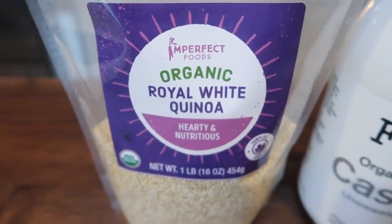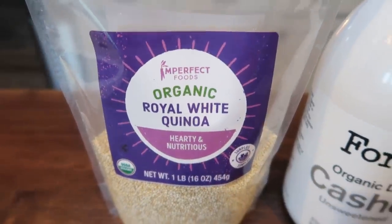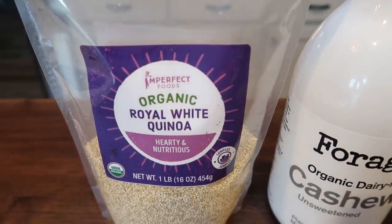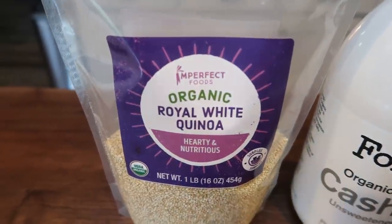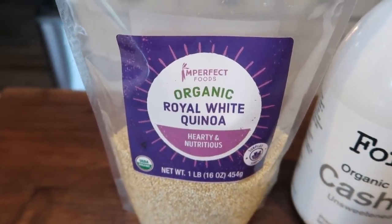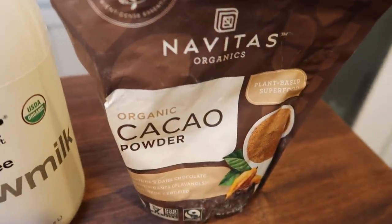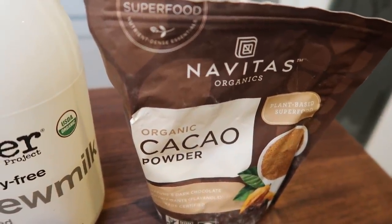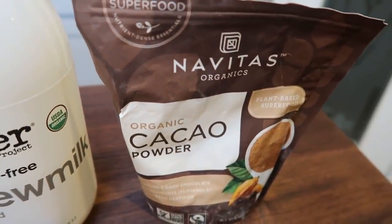First, you're going to need some quinoa. I have this organic Royal white quinoa from Imperfect Foods. I love Imperfect Foods — I'll link it below with $10 off your first box. They have more than just produce; I get tons of new food finds from them. This quinoa is super affordable and it helps eliminate food waste, so I highly recommend checking out Imperfect Foods. You'll also need some non-dairy milk — I have this Forager cashew milk. You can use cocoa powder or cacao powder; I prefer cacao powder. It's nutrient-dense and a superfood, so I always substitute it in place of cocoa powder, but use whatever you have on hand.